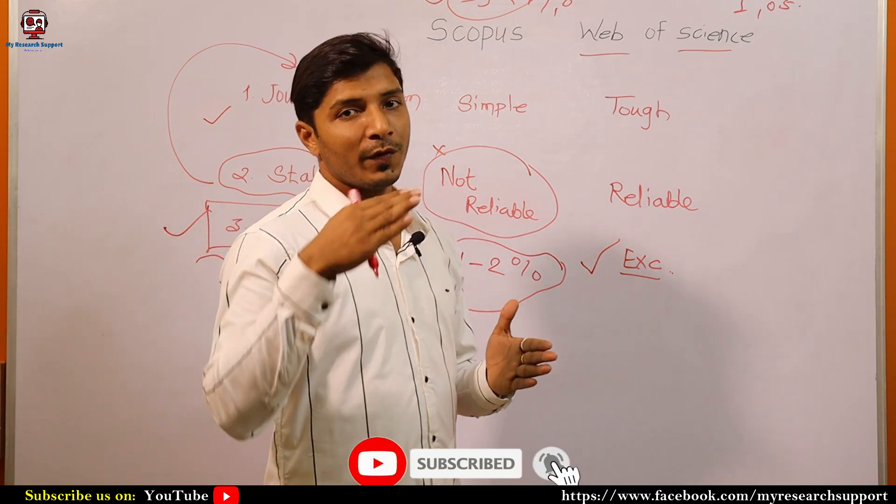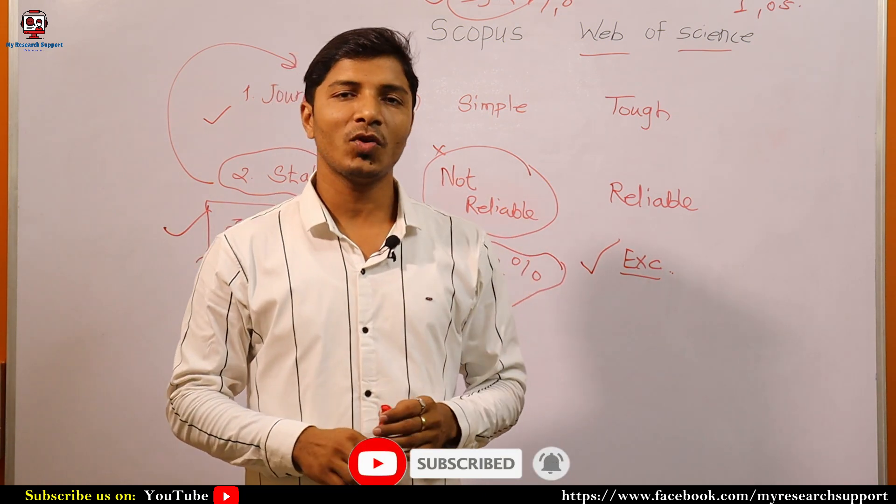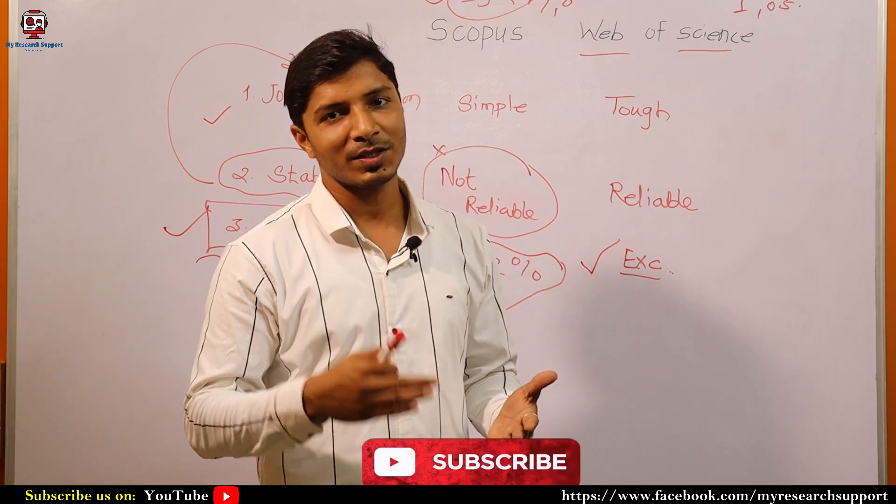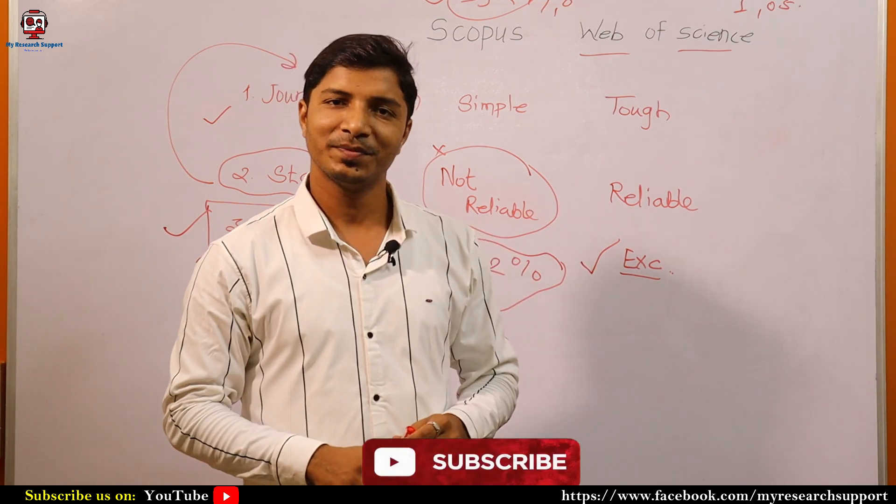I hope you liked this information and video. If you are new to this channel, please do not forget to subscribe and hit the bell icon to get the latest research updates. I will see you in my next video. Bye-bye.